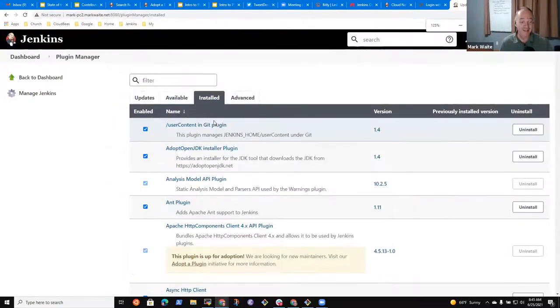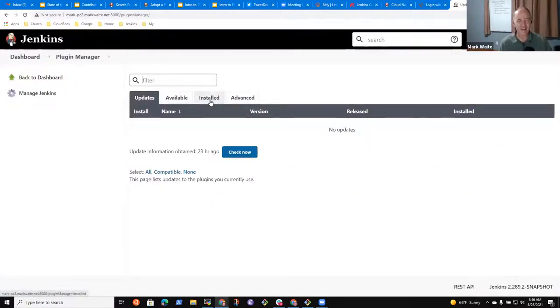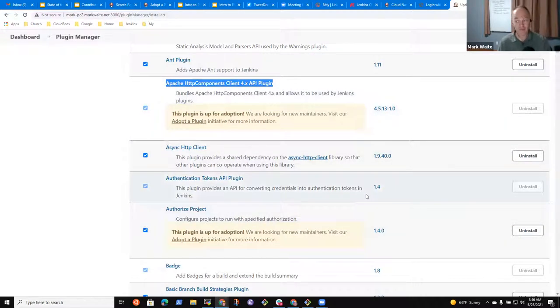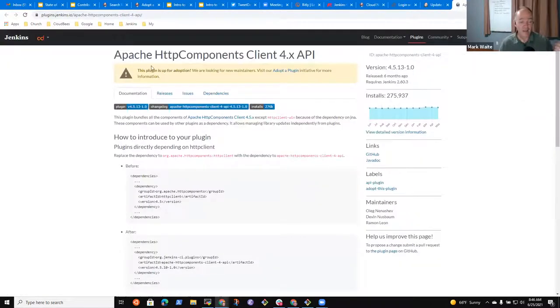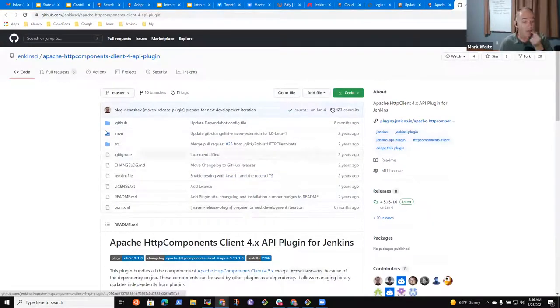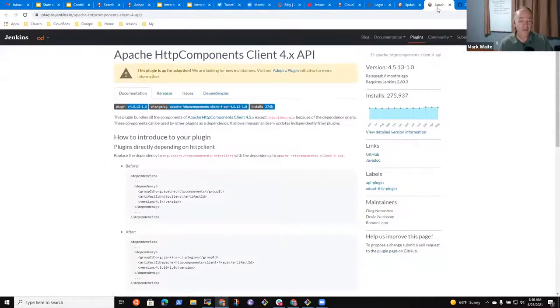Marcel pointed out a brilliant way to find plugins: your Jenkins installation will hint to you the things you might consider adopting. I went to the Jenkins dashboard, Manage Jenkins, Manage Plugins, under Installed — and there are nice big boxes telling me the Apache HTTP Components Client 4.x API plugin is up for adoption. You can open that link and see all the discussion, its GitHub repository, and recent changes — all visible and waiting for you to adopt it.